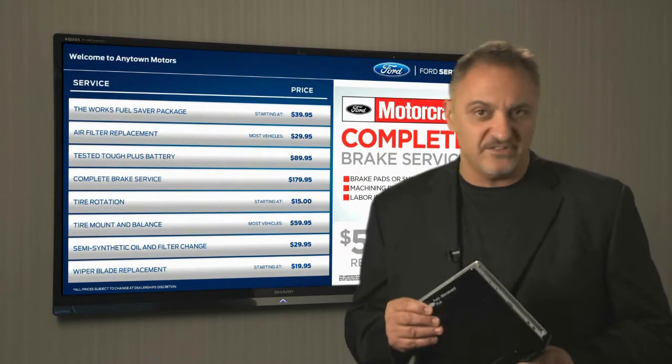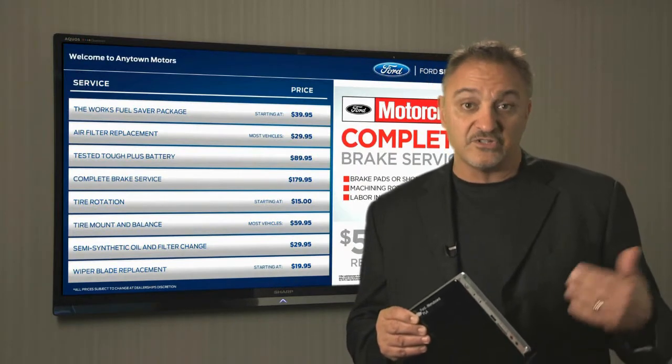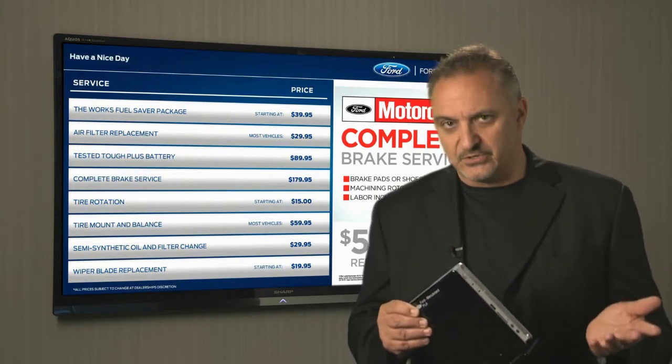This media player is the heart of the system. It offers you the flexibility you need to feed two monitors with different messages. For the TV feature, one media player feeds a single screen.